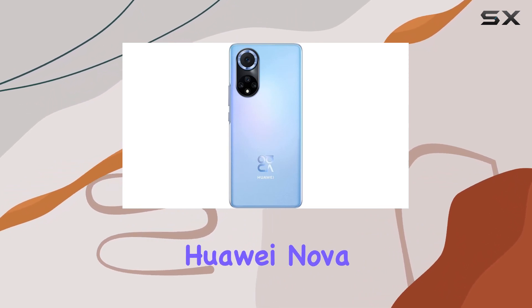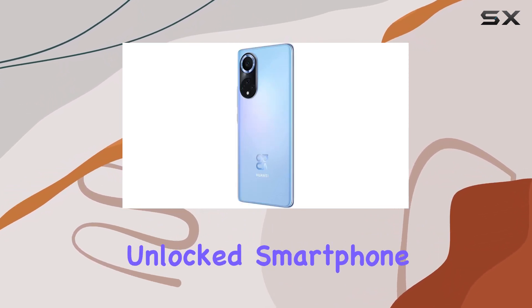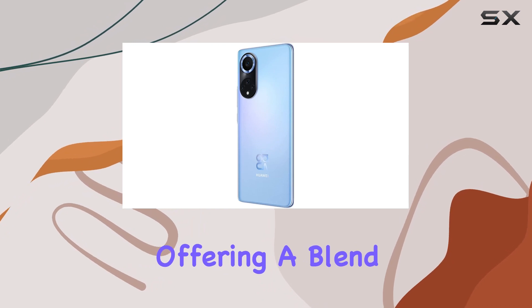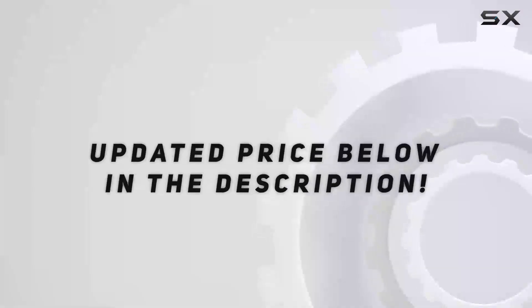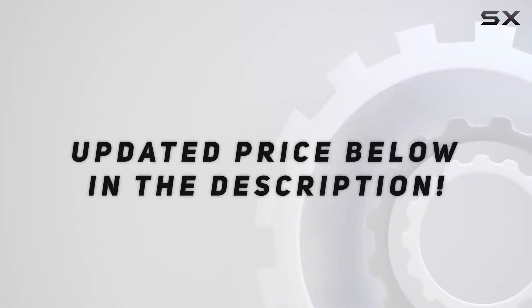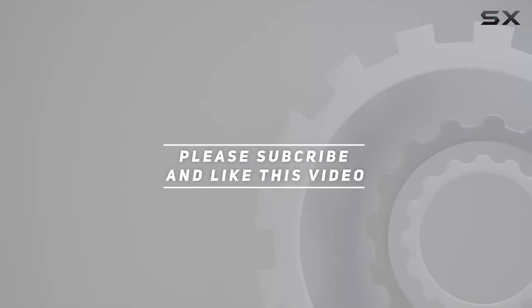Overall, the Huawei Nova 9 stands out as a feature-rich, unlocked smartphone, offering a blend of performance, storage, and connectivity tailored for GSM users. Check out the video description for an updated price, and thank you for watching this video.